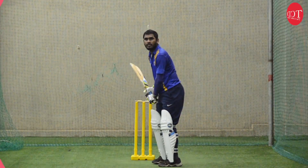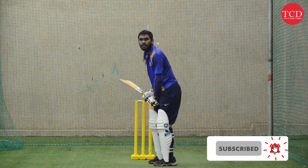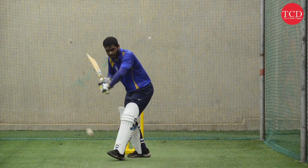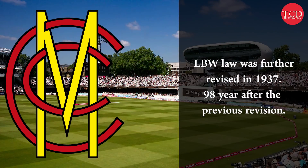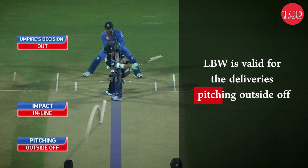With time, batsmen started exploiting this loophole. They began using their pads for deliveries pitching outside the line of off stump, which made life very difficult for the bowlers. It was, of course, a negative tactic by the batsmen. Several talks were held to change this law in the 19th century, but only in 1937 was the law changed — 98 years after the previous revision was made. According to this update, the batsman could now be given out LBW for deliveries pitching outside the line of off stump.